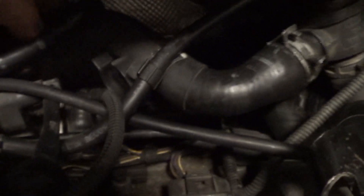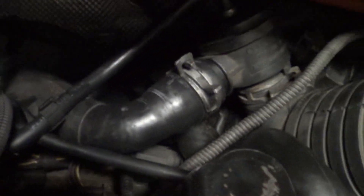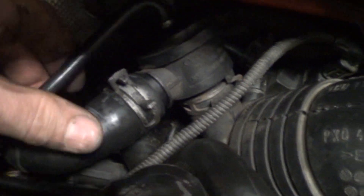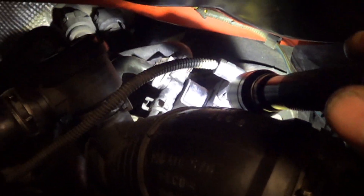We have found the boost leak — it is coming from this tube right here. If I twist it, there's a split in the hose. This is the diverter valve, and back there is the N75. The N75 takes boost pressure from that same hose and sends it to the wastegate to open it when pressure is too high. So the system involves: a diverter valve, the N75 solenoid, the N249 solenoid, and the wastegate down below.